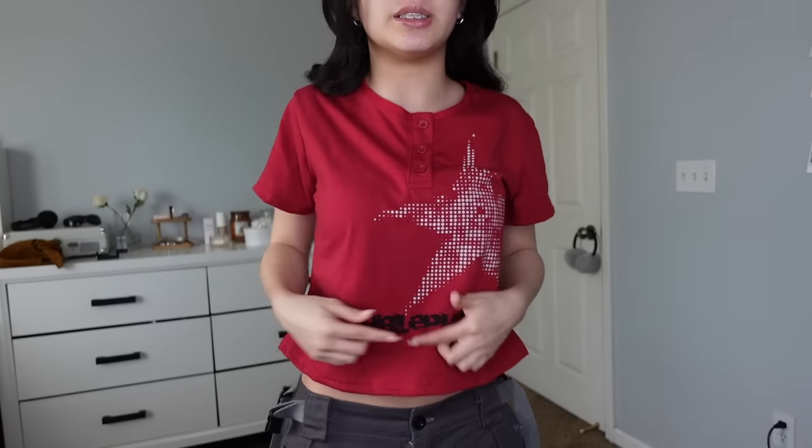Emil sent me a few things and I'm going to share a haul with you guys right now. I'm wearing one of their pieces — this is the first top I got. It's this red button-up polo situation with a cute little star on it and some writing. I got this in a small.